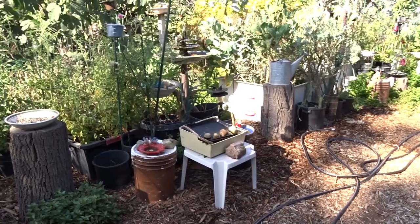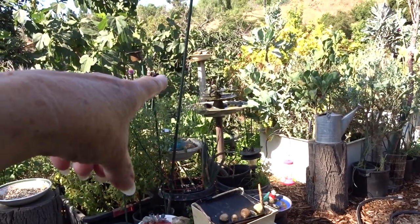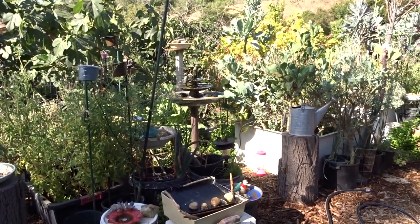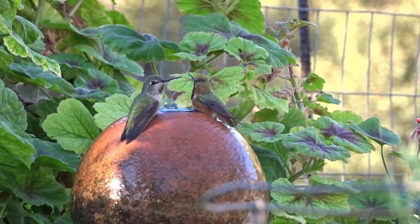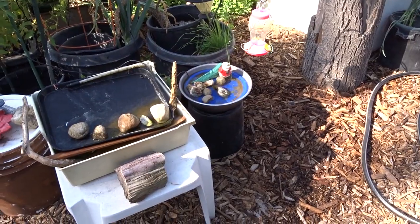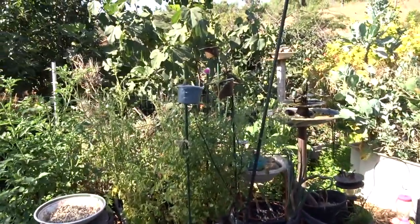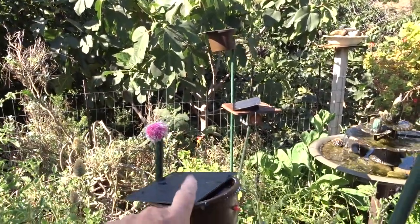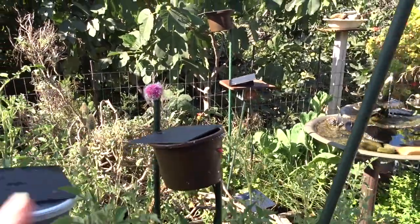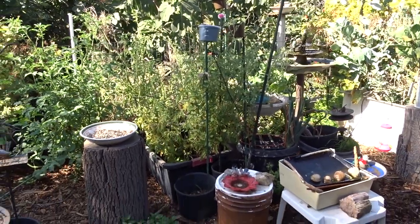Nick was fascinated that all these water features were solar — he didn't realize that when he walked through. You can see that one's electric, and the ball one is electric, but the rest are all solar. They're just starting to come on as the sun barely reaches the top. I promise I'm going to get a video up on how I make my solar panel holders — I've changed my method and this new way has turned out to be the absolute best. So simple and easy to make. I have two methods and I'll get that going.